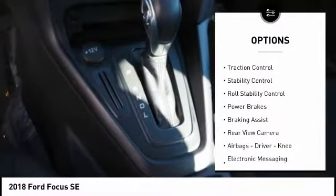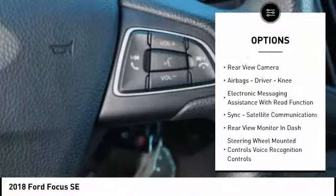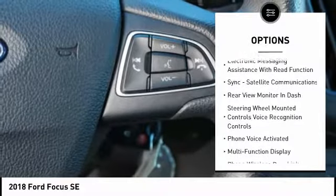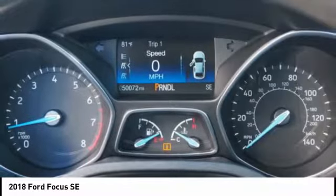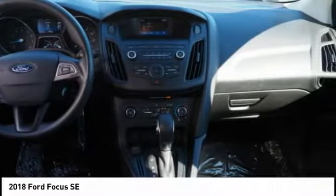Power windows with safety reverse, traction control, stability control, roll stability control, power brakes, braking assist, rear view camera, airbags, driver, knee.